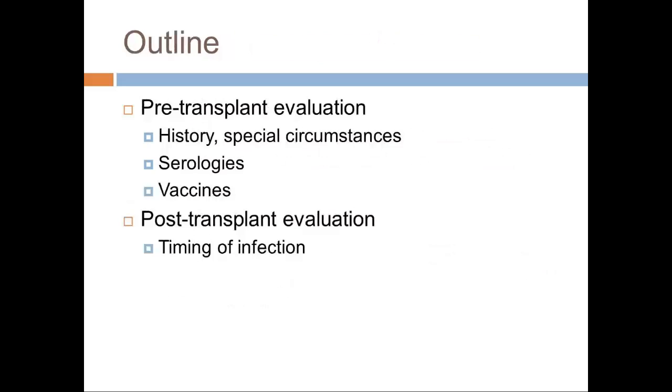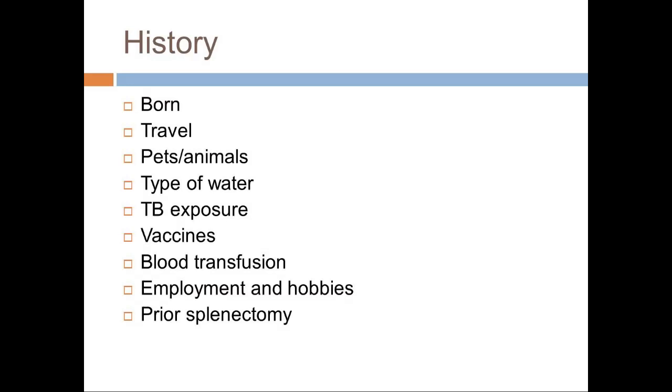So just a little bit of what I'm going to get into: pre-transplant versus post-transplant. Pre-transplant is our history and physical — the form you guys have actually seen. I'm going to go through that a little bit, then serologies, which are complex and lengthy but also valuable, and then vaccine strategies. Post-transplant evaluation covers the timing of infection, which I think will be helpful for you clinically.